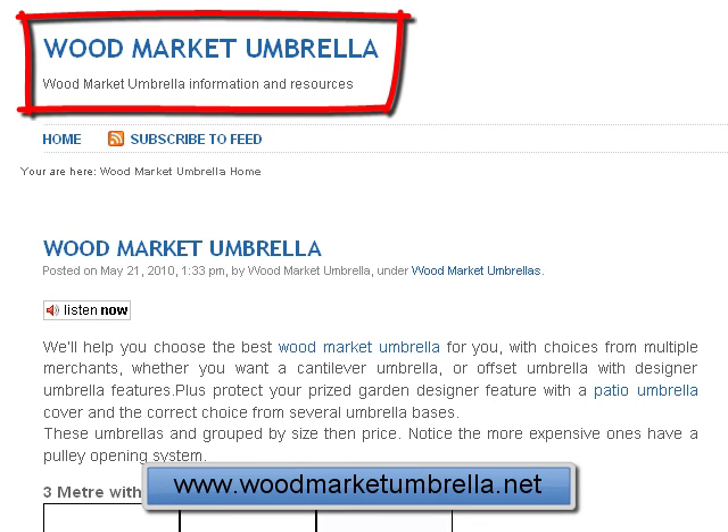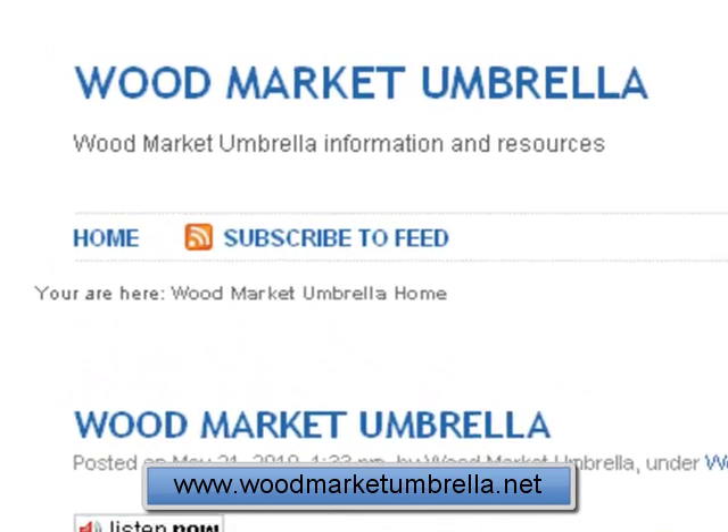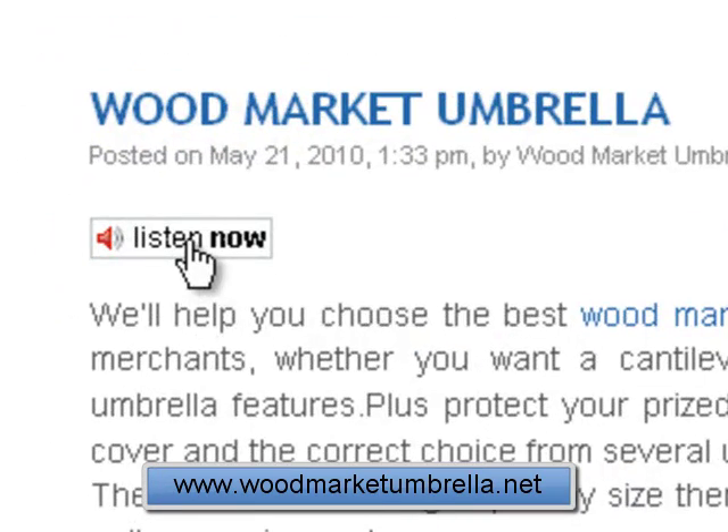Hi, welcome to woodmarketumbrella.net where we're looking at information and resources on the web about wood market umbrellas. You can subscribe to our posts here and subscribe to feed, or you can listen to our posts on podcasts.